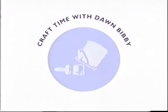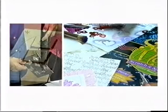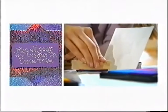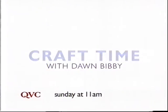QVC's Craft Time with Dawn Bibby is your chance to get all the best hints and tips on all your crafting needs from our resident expert. Get inspired and let your imagination run wild with all the best products, techniques, and step-by-step advice. Make your hobby Craft Time with Dawn Bibby and see just how creative you can be.